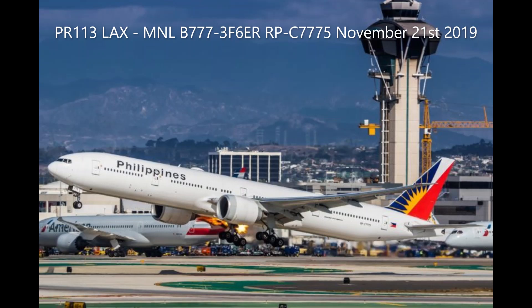Local departure, Mayday, Mayday, Mayday. Philippine 113 — we have an engine surge on the right engine, requesting immediate return to land.